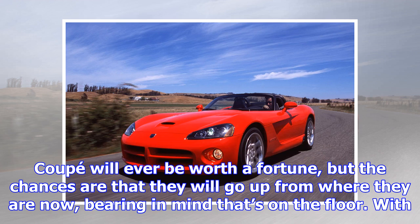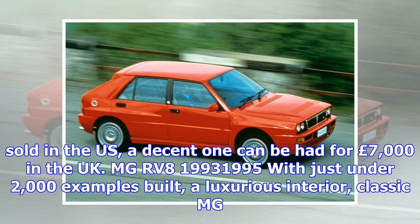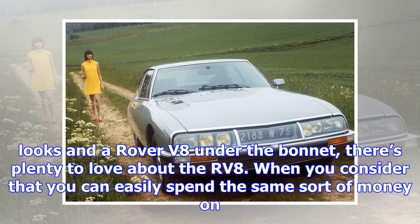Honda/Acura NSX, 1990–1997. Now there's an all-new NSX, the original is being noticed a lot more. The world's first everyday supercar, the Honda's aluminium body shell guaranteed lightness, its high-revving V6 offered performance and the Honda badge represented absolute reliability. But sales were tiny — now the NSX is becoming highly prized. Prices from $50,000 and £30,000.